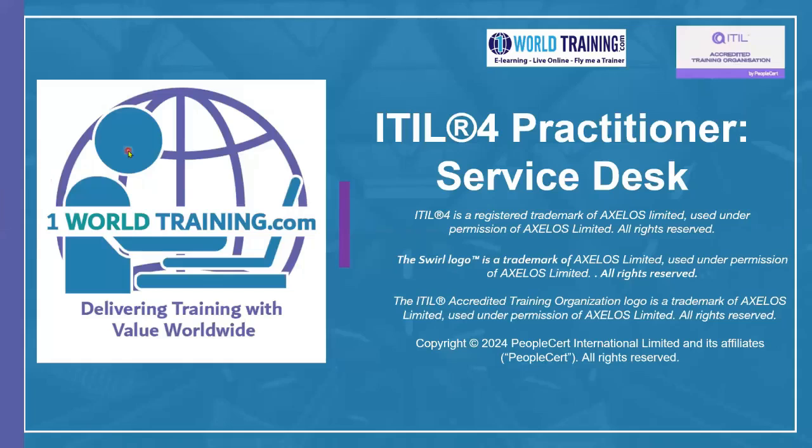Hello and welcome to the ITIL 4 Practitioner Service Desk Certification E-Learning from One World Training. We would like to first acknowledge Axelos and PeopleCert because we have used their logo and official guidance in preparing this course.